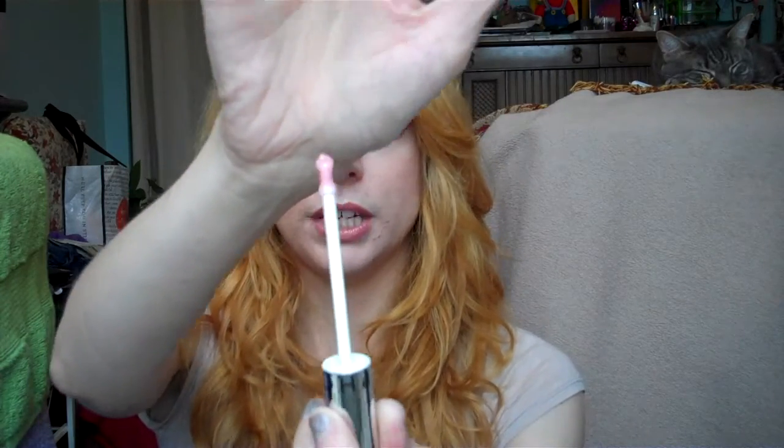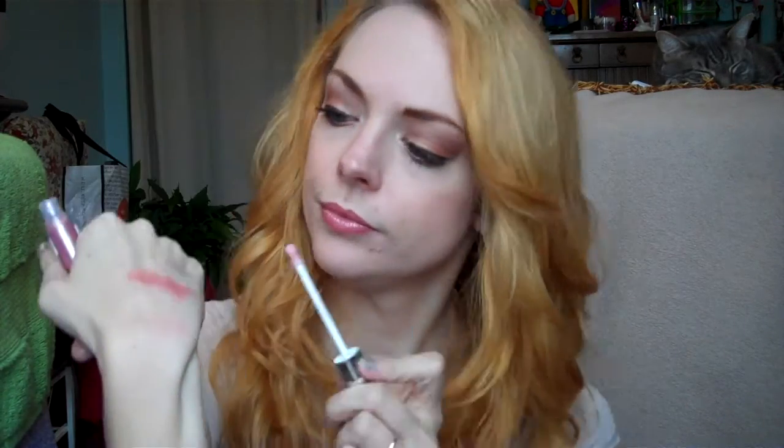Let me show you what this looks like. It has a really interesting applicator too — it's sort of like a teardrop shape. It's just so holographic and iridescent. Definitely sparkly, and it feels nice. It doesn't feel sticky at all, and it has maybe a light vanilla scent to it.